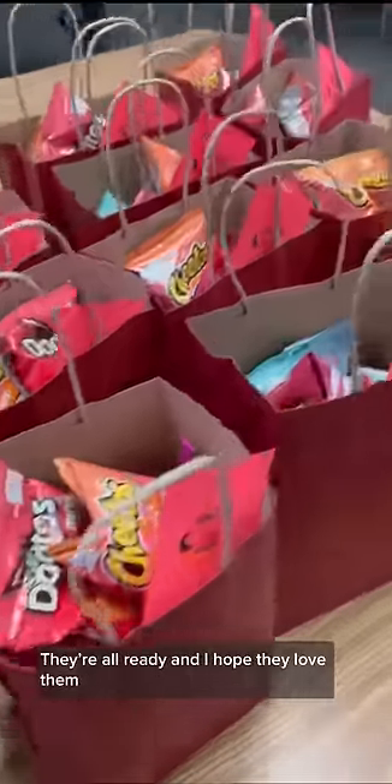And finally, everyone's also getting a homework pass. They're all ready, and I hope they love them.